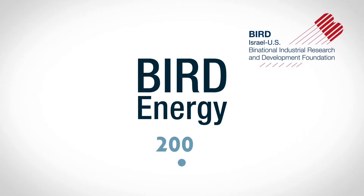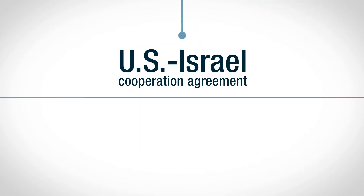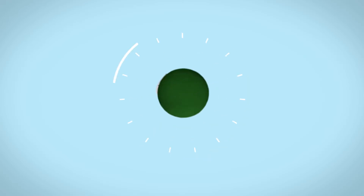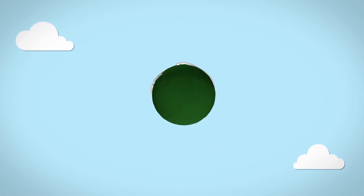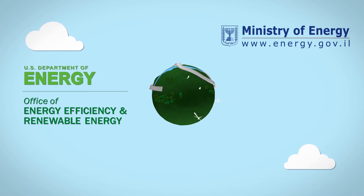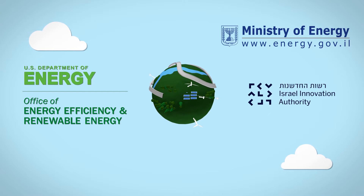Bird Energy began in 2009 and is the implementation of a U.S.-Israel cooperation agreement on energy research and development. The program is equally funded by both countries — by the Office of Energy Efficiency and Renewable Energy at the U.S. Department of Energy, the Israel Ministry of Energy, and the Israel Innovation Authority.